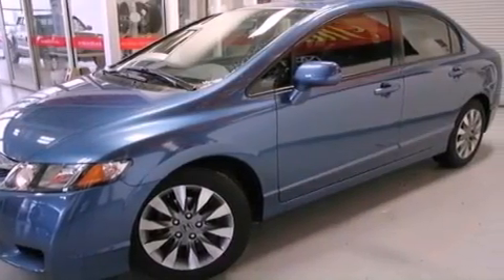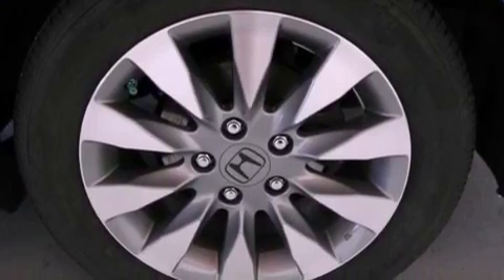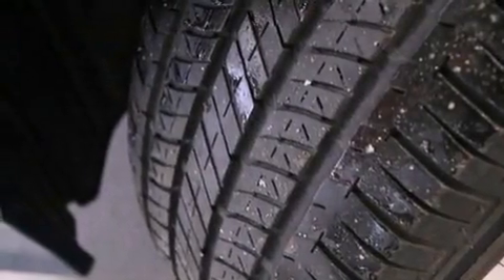The following features are also included: alloy wheels, air conditioning, cruise control, a six-speaker audio system, and an electronic throttle.